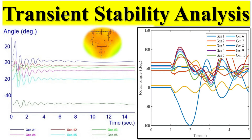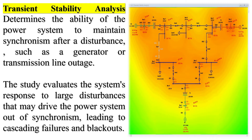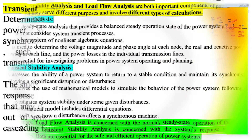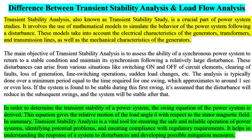Transient stability analysis determines the ability of the power system to maintain synchronism after a disturbance, such as a generator or transmission line outage. The study evaluates the system's response to large disturbances that may drive the power system out of synchronism, leading to cascading failures and blackouts. In comparison, load flow analysis is a steady-state analysis that provides a balanced steady operation state of the power system, does not consider system transient processes, and solves a system of non-linear algebraic equations to determine voltage magnitudes, phase angles, real and reactive power flows, and transmission line losses.